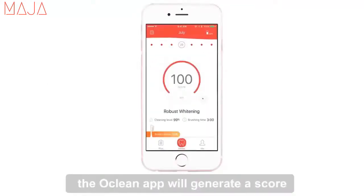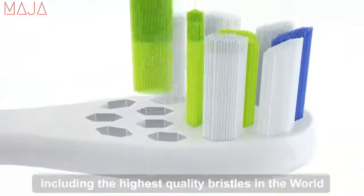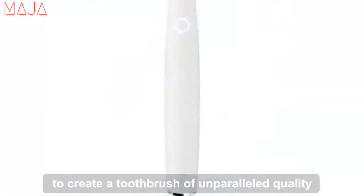Every time you brush, the Oclean app will generate a score, analyzing the areas you can improve. We partner with leading suppliers to customize each component, including the highest quality bristols in the world, to create a toothbrush of unparalleled quality.